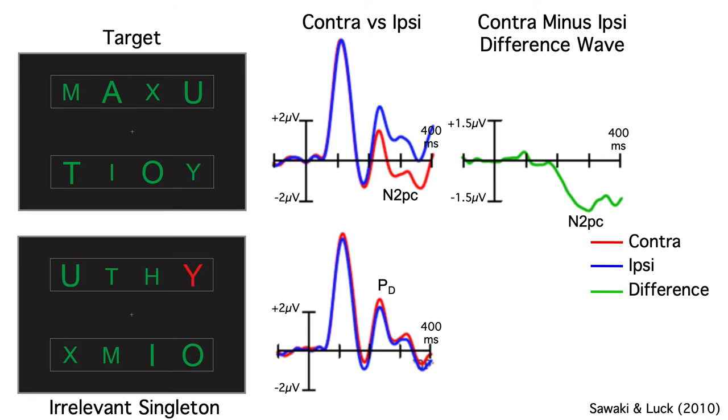Risa thought she was seeing evidence that people were suppressing the singleton rather than being captured by it. But look at how small that effect is — I wasn't convinced. But then Risa showed me the single-subject data, and virtually every subject had the same effect. And when we looked at the difference wave, the effect was clearly larger than the pre-stimulus noise. I was intrigued, but not completely convinced. But then Risa ran a follow-up study and found exactly the same effect.